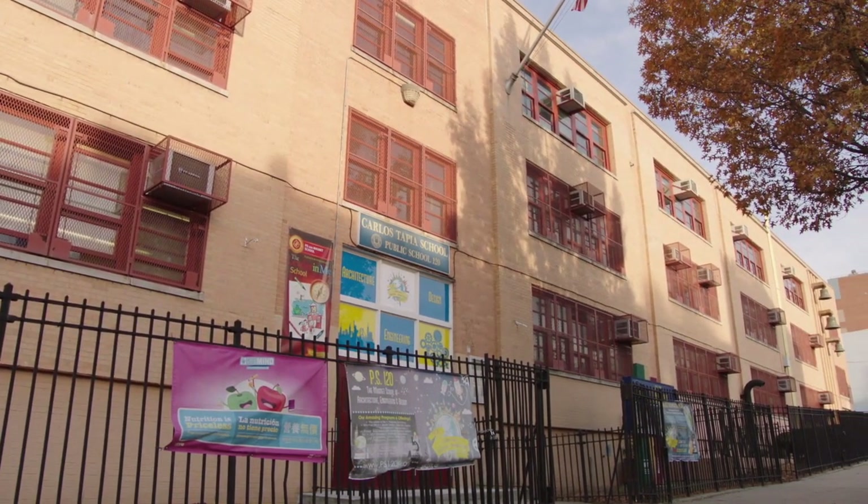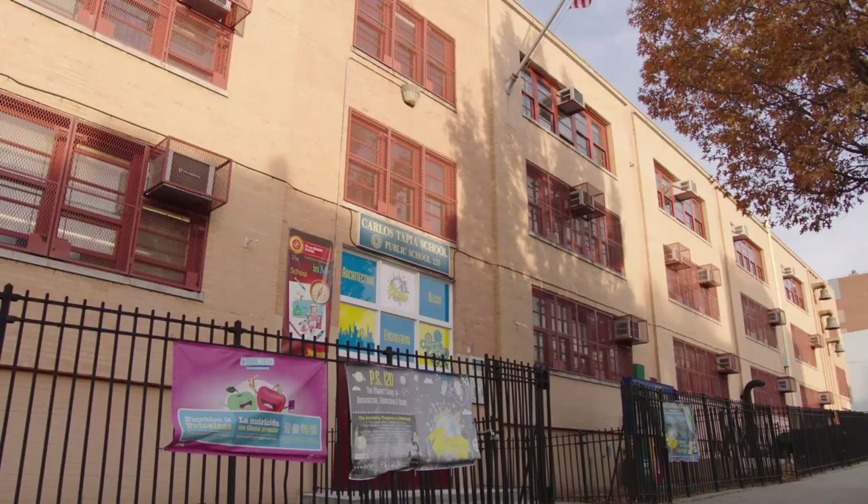My name is Jeffrey Aiken. I'm the assistant principal at PS120 in Brooklyn. We're the magnet school for architecture, engineering, and design.